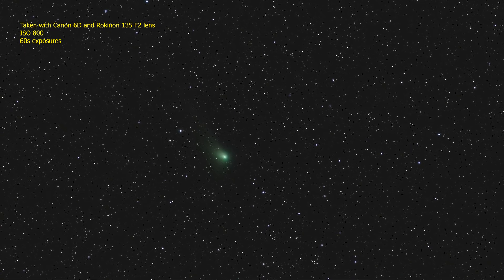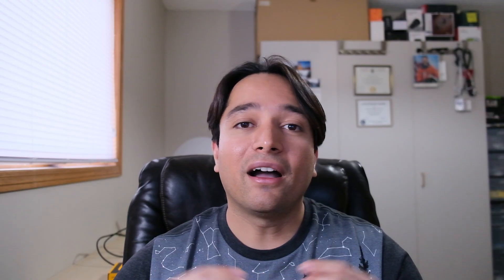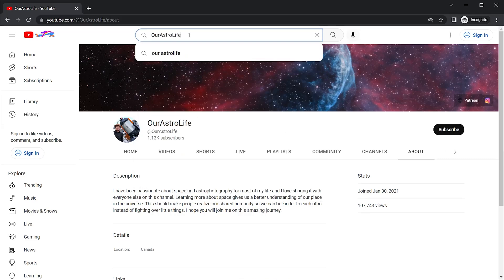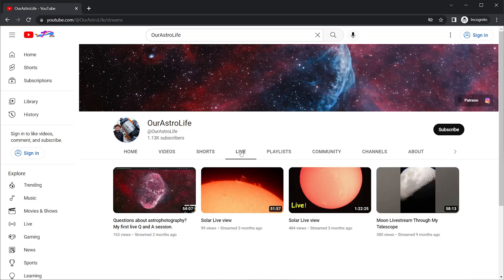I plan to image the comet again this coming weekend and I will keep you all updated. I also plan to live stream my view of the comet through one of my larger scopes for anyone who can't see it from their location, either because they live in a big city with lots of light pollution or because it's not quite bright enough without equipment and they don't have binoculars or a telescope. Be sure to check that out and hit the subscribe button so you get notified when I set up my live stream. And as always, clear skies.